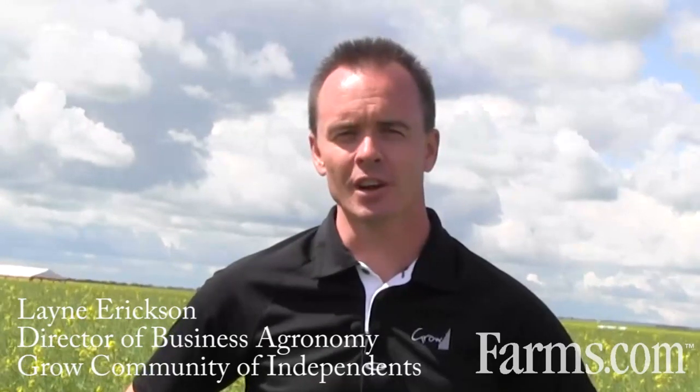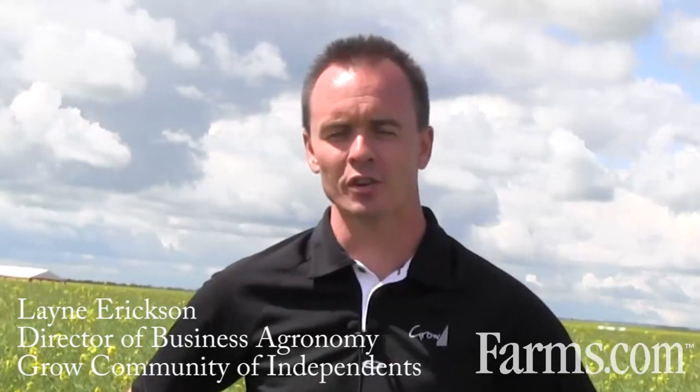Hi, my name is Lane Erickson. I'm the director of business agronomy for Grow Community of Independence, and we're here a few miles south of Watrous, Saskatchewan at the Blair's Mega Plot canola variety trial.